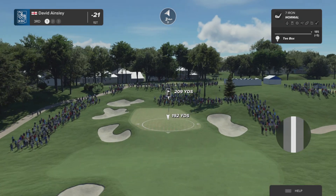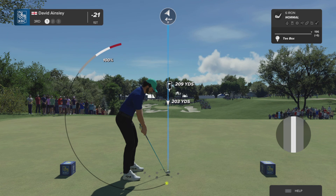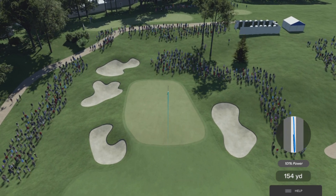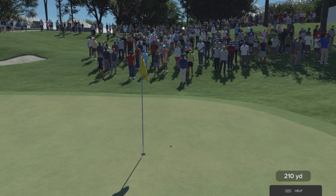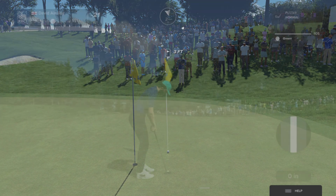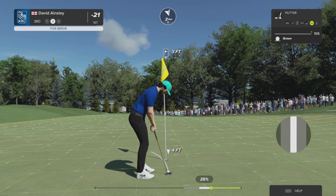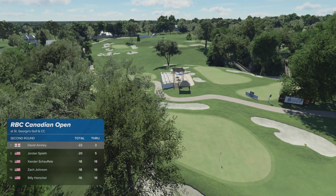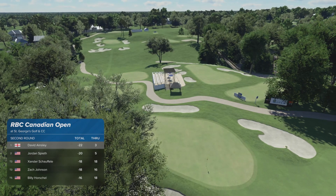Teeing off here at the third hole. Looks to be going with the six iron. This one looks like it'll safely make the green. Terrific approach and a chance for birdie here at the third. Down she goes — let's head to the next. He sits in first position, the lead continues to grow. This is simply amazing.